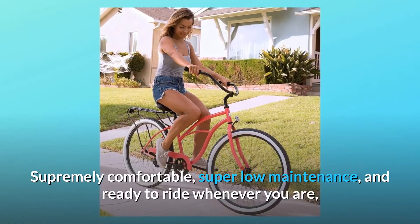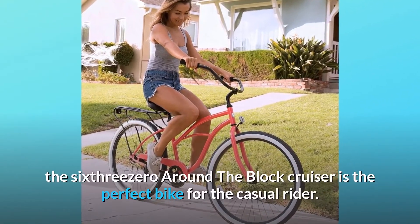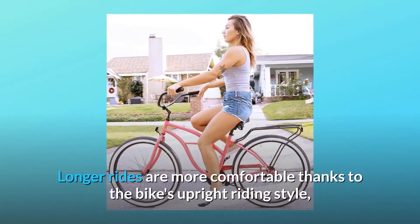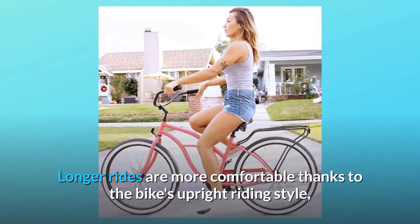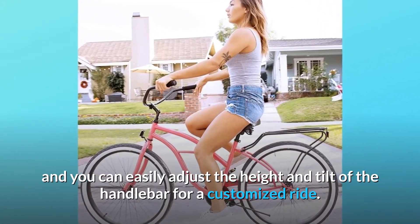Supremely comfortable, super low-maintenance, and ready to ride whenever you are, the 630 around-the-block cruiser is the perfect bike for the casual rider. Longer rides are more comfortable thanks to the bike's upright riding style, and you can easily adjust the height and tilt of the handlebar for a customized ride.